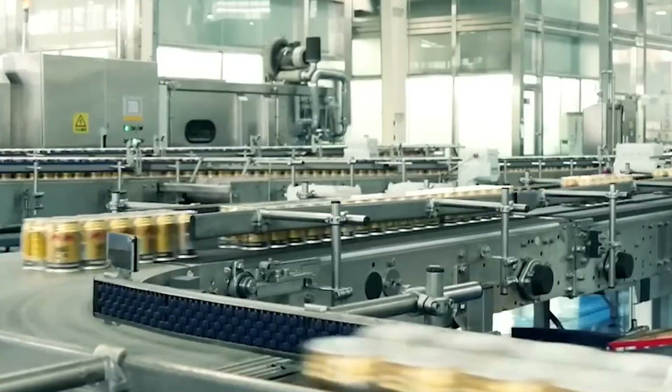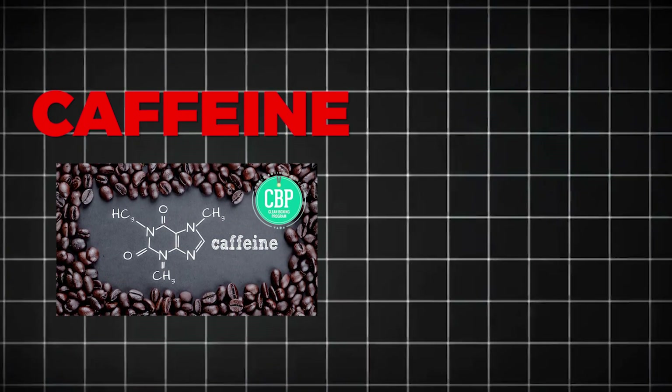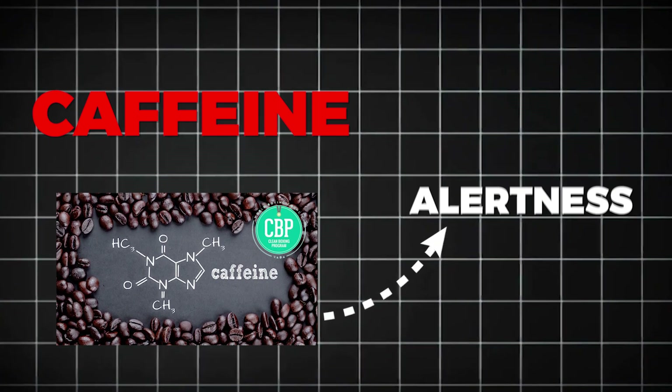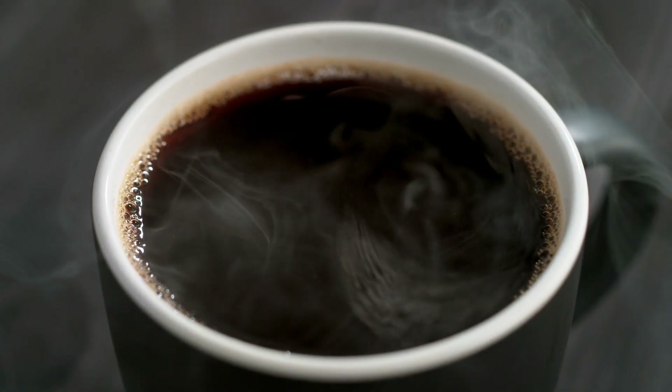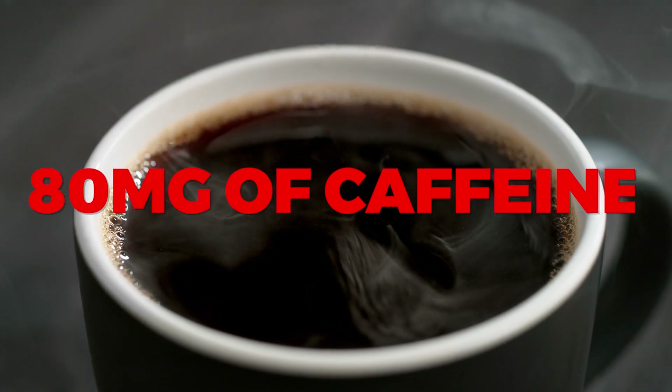The secret behind Red Bull's energy boost lies in its powerful blend of ingredients. Caffeine — the most famous stimulant in the world — helps increase alertness, improve focus, and reduce fatigue. Red Bull contains 80 mg of caffeine per can, about the same as a small cup of coffee.